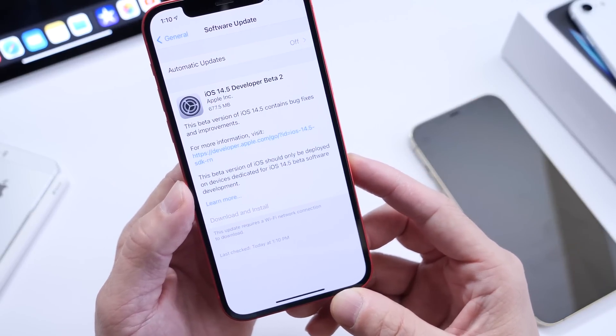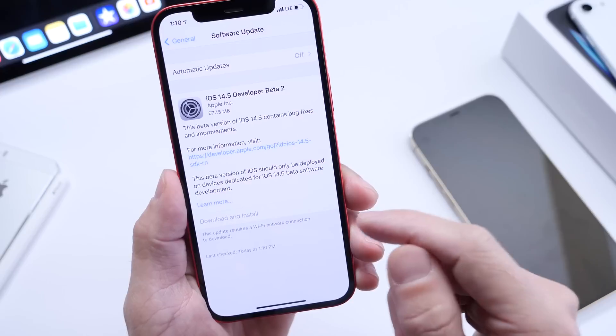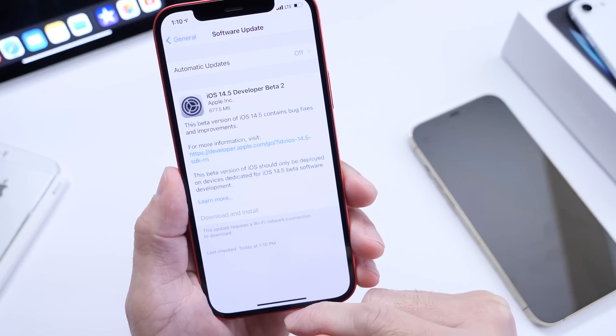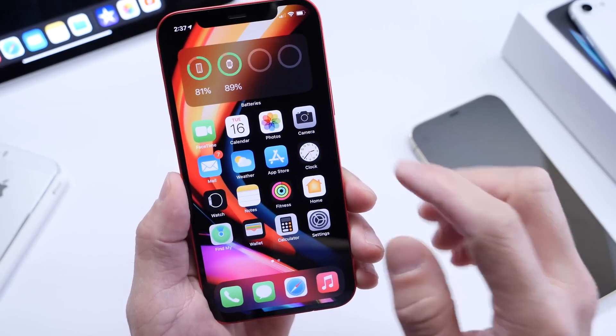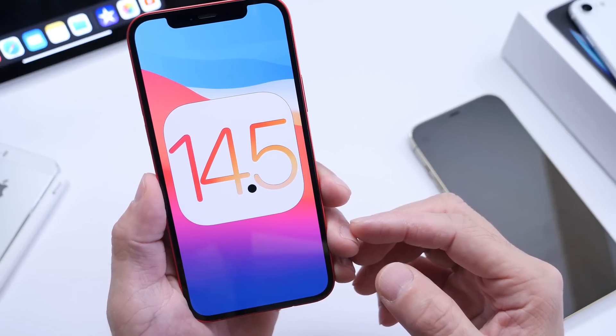That was a quick first look at iOS 14.5 beta 2. Expect a follow-up video — I'm going to continue digging around the software to find additional new features and changes to share with you guys in the next couple of days. Make sure to subscribe if you haven't already, and thank you for watching.